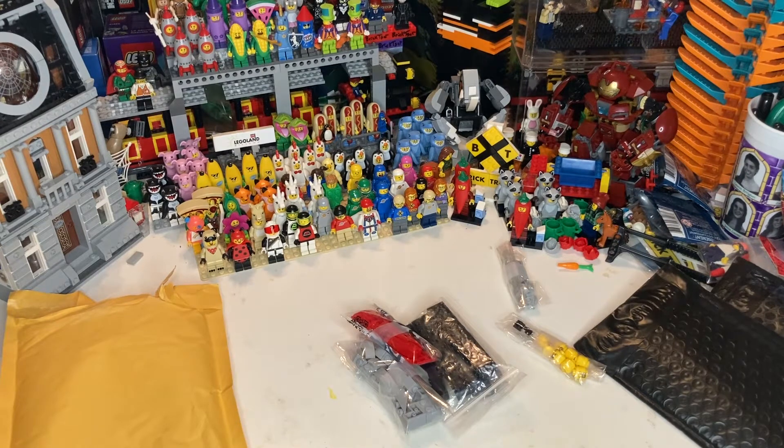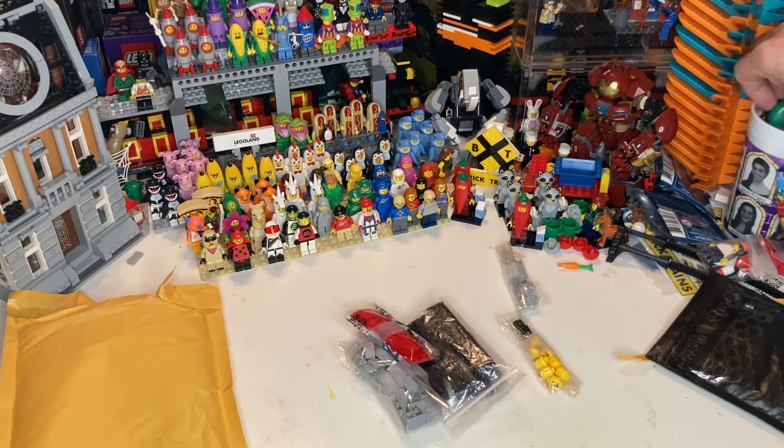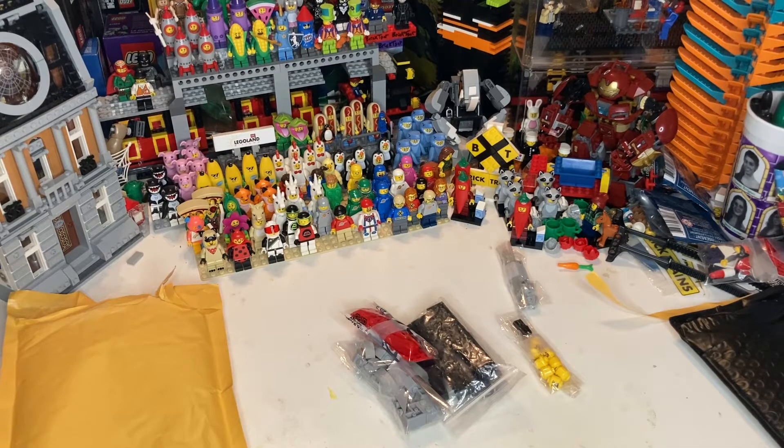Look at that big order — but believe it or not, I didn't need a lot of pieces for this project. I shopped my BrickLink store, which is very convenient, and had probably half the pieces, which was a surprise to me.